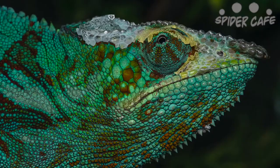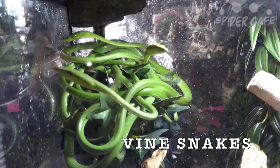I can't even — I won't be able to sleep. It's so pretty.